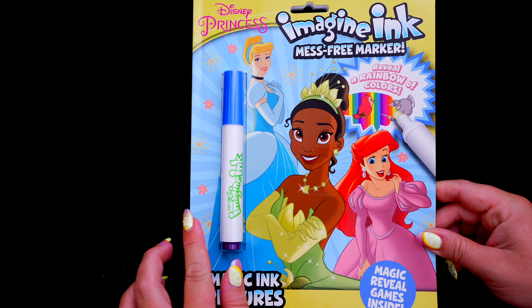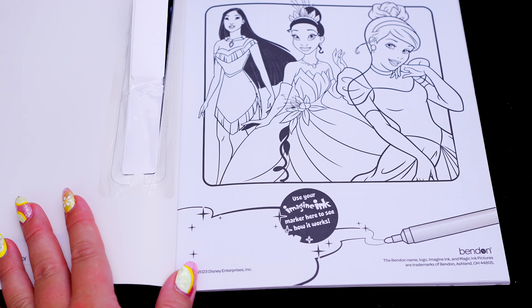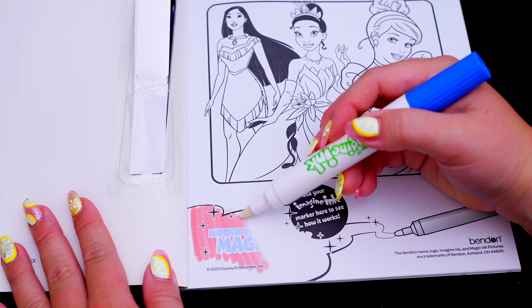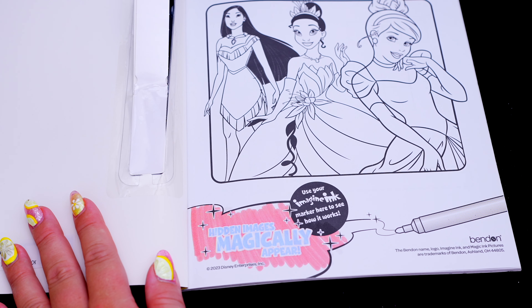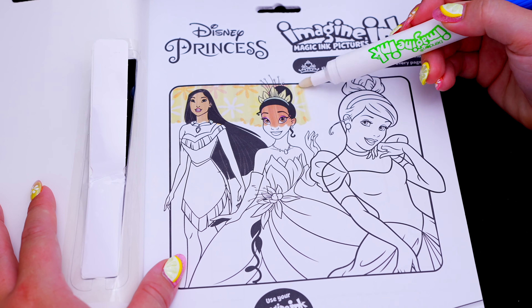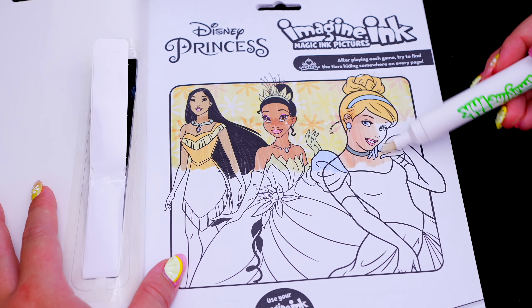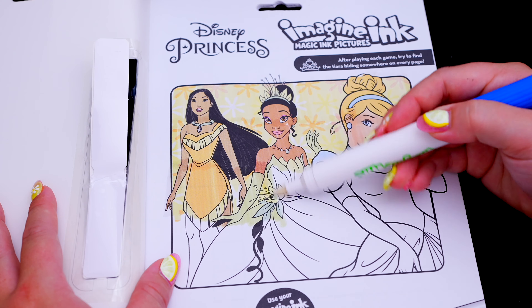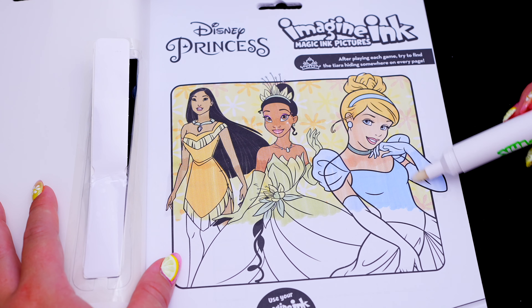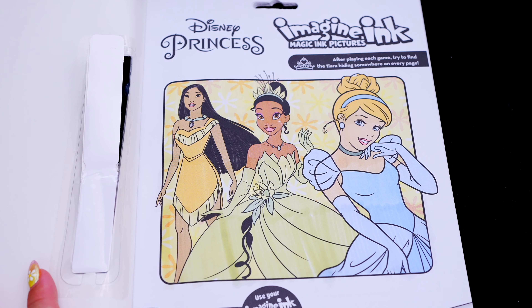Okay, so first let's take out the Imagine Ink marker. It says use your Imagine Ink marker here to see how it works. Hidden images magically appear! Let's try it out on this picture! Wow, what a pretty picture of the princesses!